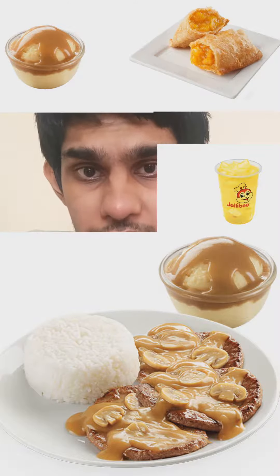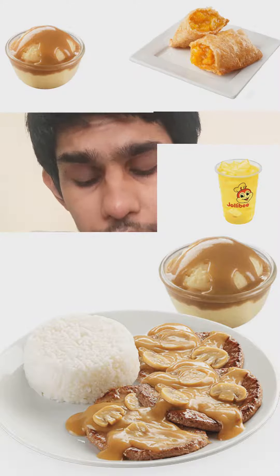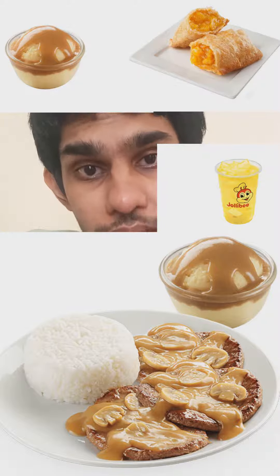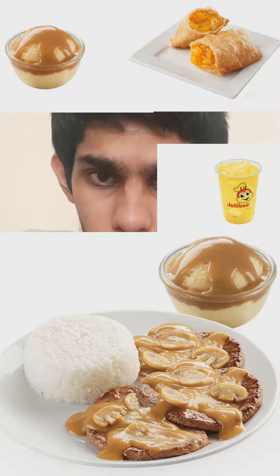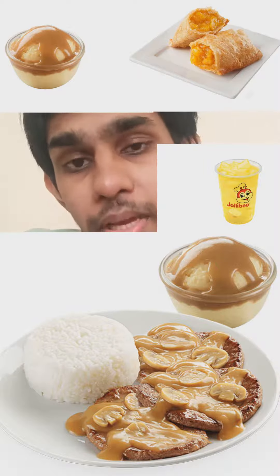Jollibee 3-piece burger steak with two sides comes with 3 savory sweet beef burger patties, mushroom gravy, and steamed rice. It's available right now in Jollibee branches USA. I recommend for sides you should order mashed potatoes with gravy, and for dessert the peach and mango pie, and for a drink the pineapple quencher.